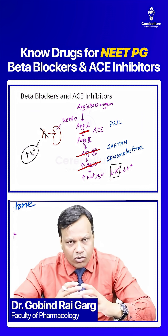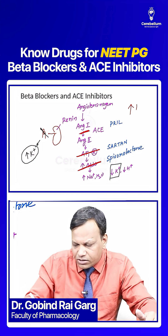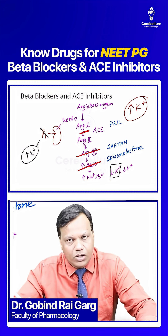We should also not give ACE inhibitors with aldosterone antagonists. Because when any of these combinations are used together, there is a risk of hyperkalemia. Due to this risk of hyperkalemia, these drugs should not be combined.